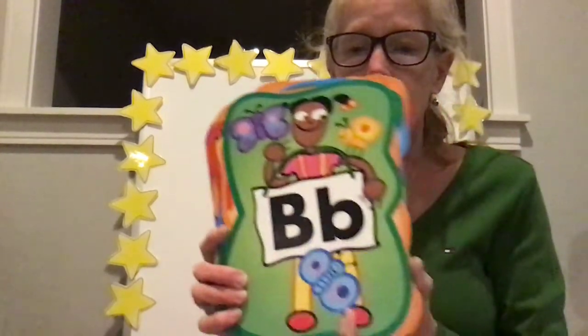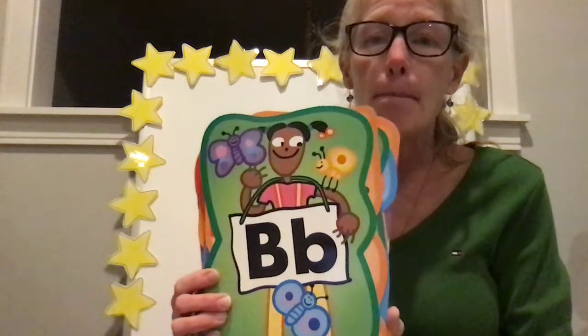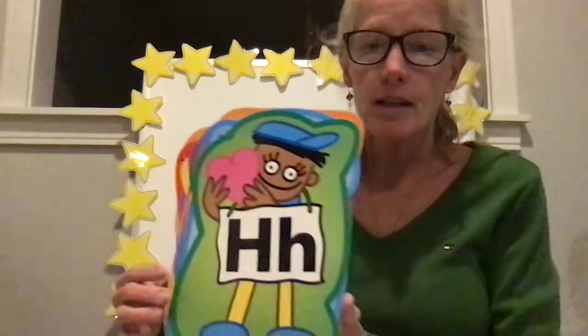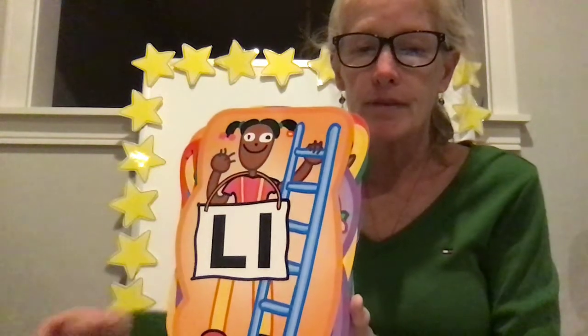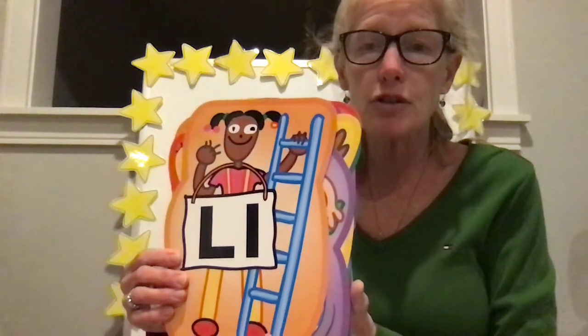Let's use our friends for our letters today. What I want you to do is give me the letter name and the sound. B. B. R. R. H. U. U. L. L. And remember, if you don't know it, that's okay — you can listen to me and then make sure you say it before we go to the next letter.